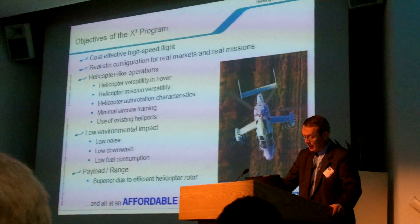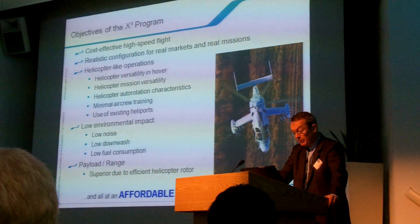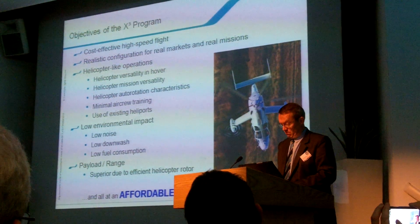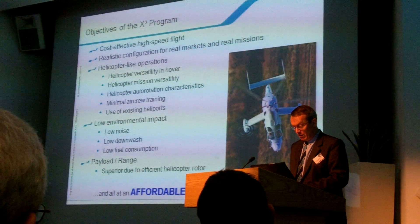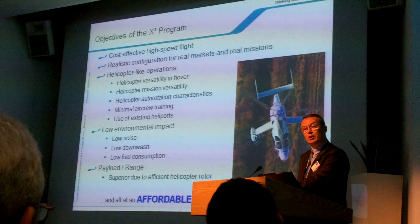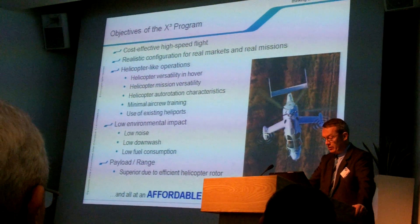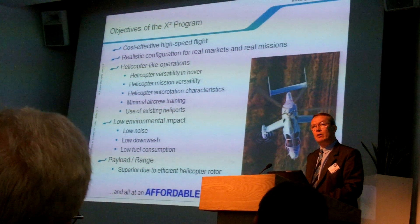Normal helicopter-like operations have to be possible, especially in hover mode. Environmental constraints are becoming even more important for operators, and so we set out to create a vehicle with low noise, low downwash, and low fuel consumption. Finally, the payload range must be similar, or even better, than that of a conventional helicopter if the X3 concept is to become a market success. We try to address all the components of this equation in order to maximize the value we want to create for our customers.